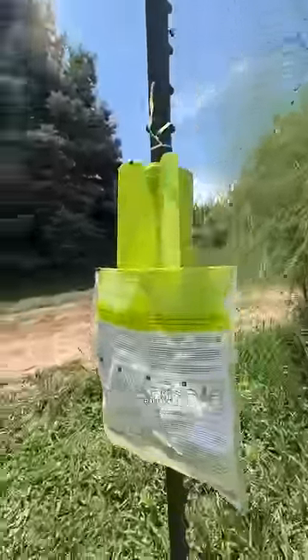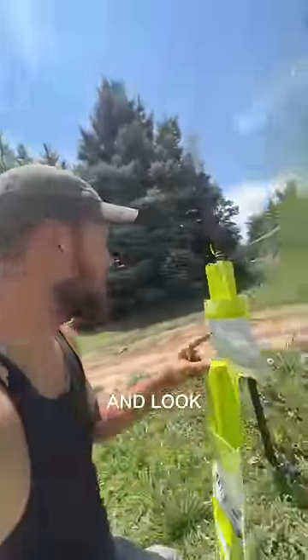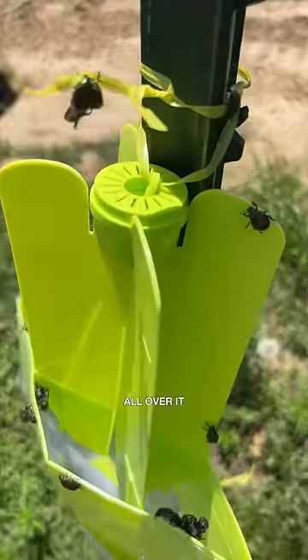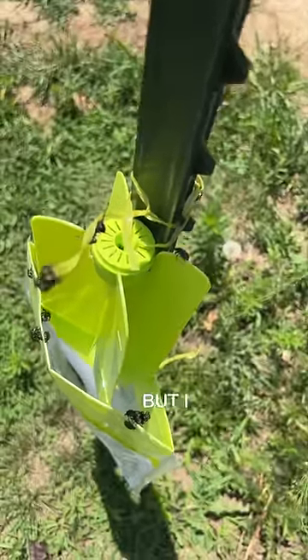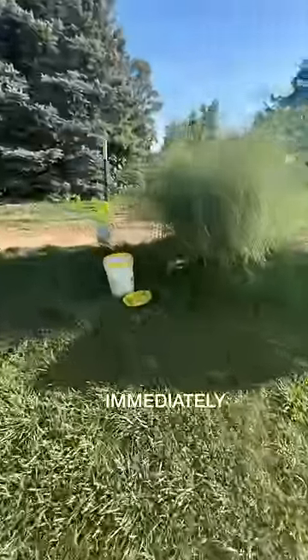We just put this trap up seconds ago and look — the Japanese beetles are all over it. I just put it right next to the asparagus. I don't want to attract them to the asparagus but I want to get them off of it, and they are immediately coming to the trap.